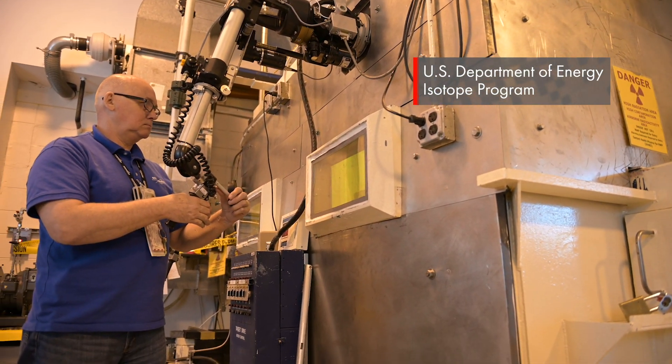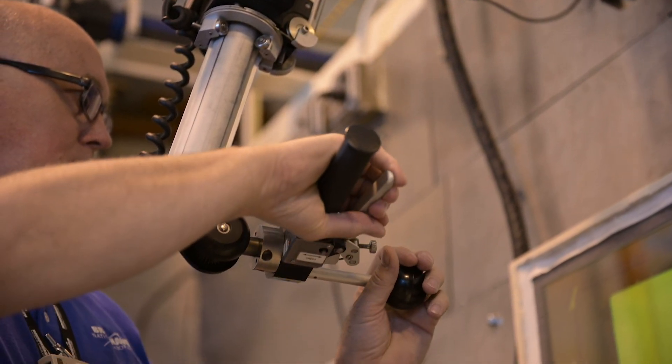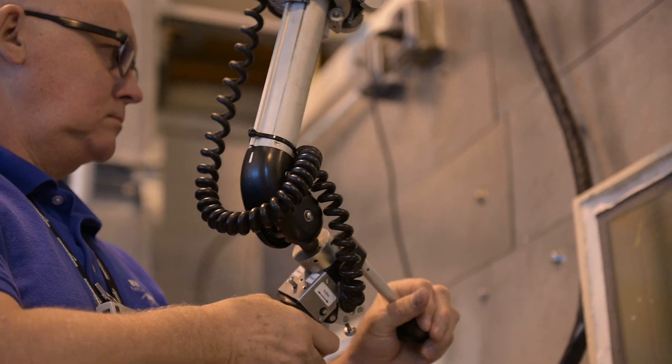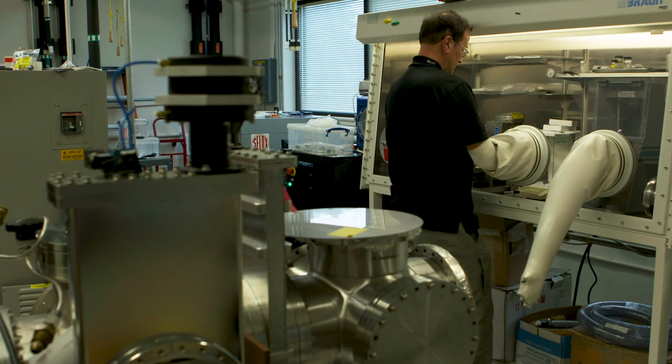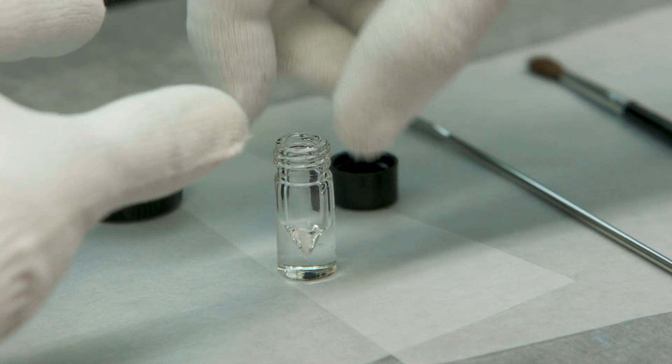The DOE Isotope Program is focused on the production and distribution of isotopes — usually critical isotopes that are in short supply and in high demand — with the goal of mitigating U.S. dependence on foreign suppliers or supply chains.